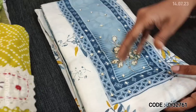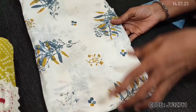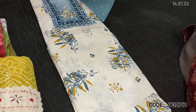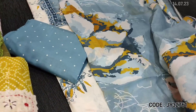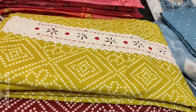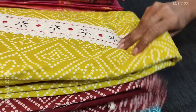One more color is available — a light blue combination with the same kind of print for the dupatta. So two colors are available in soft cotton.